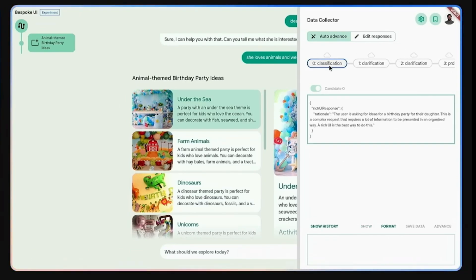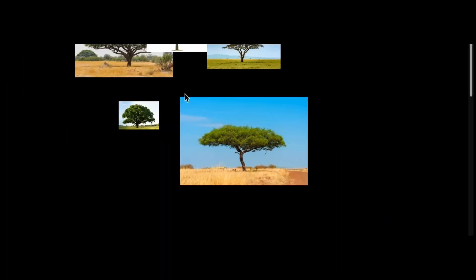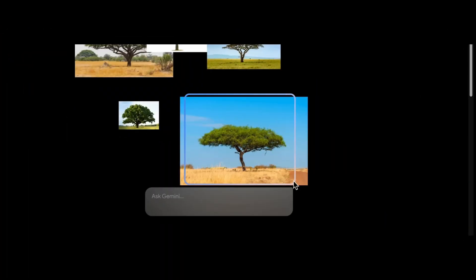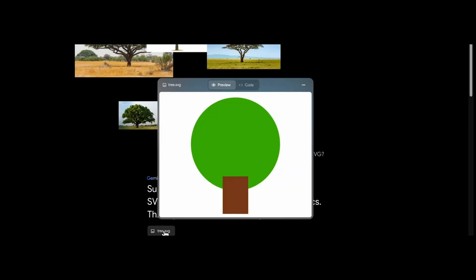Gemini uses a series of reasoning steps to respond that way to the user. You can explore these steps from the Google link in the video description. Gemini also has the ability to convert images to code. A specific part was selected and asked to convert the image to SVG — and here it is, converted into SVG.